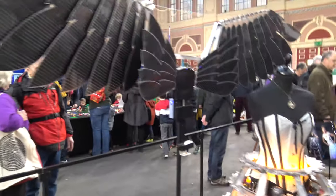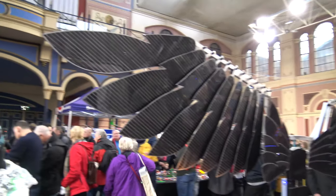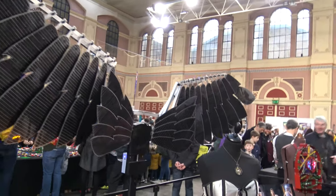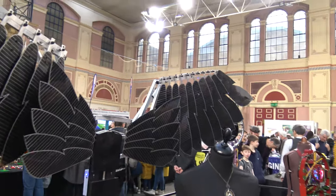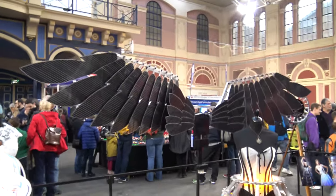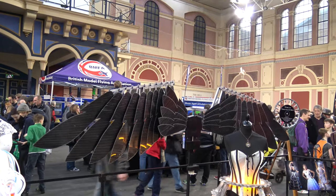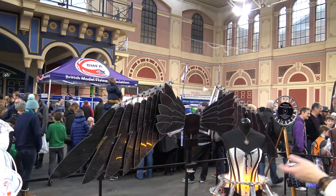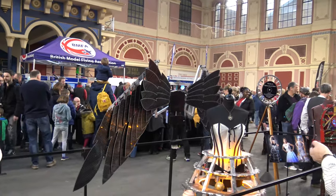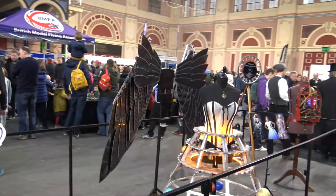My original plan was to make a set of wings for my wife, but she very rapidly announced that they were too heavy. So I made some enquiries about what outfit I might make for myself with wings, and somebody suggested doing Archangel from the X-Men. The wings open and close — there's a linear actuator each side, a bit of mechanics on the back. They're about 11 foot wide when fully open and go down to about 5 foot wide, which is still pretty inconvenient for walking through doorways, but you could walk around somewhere like this with the wings down.